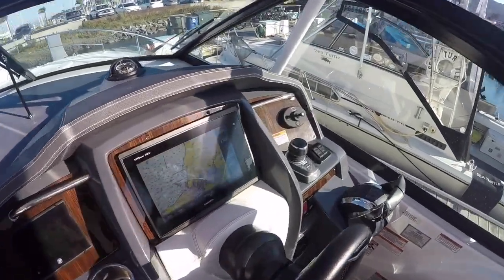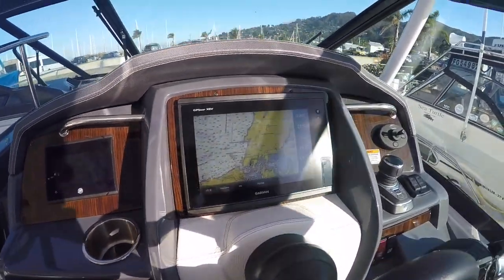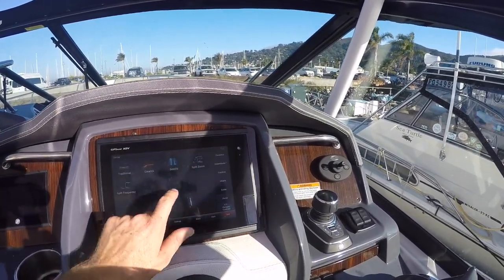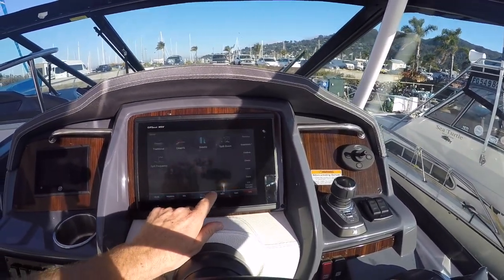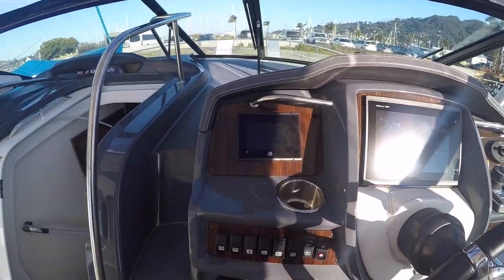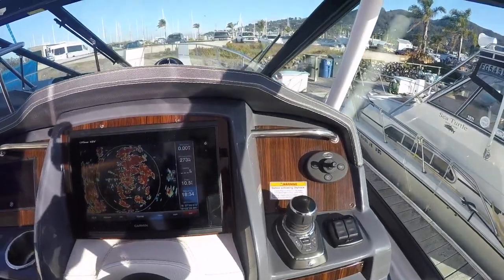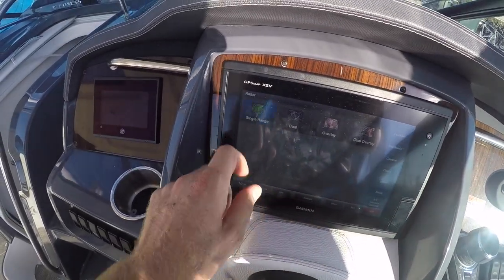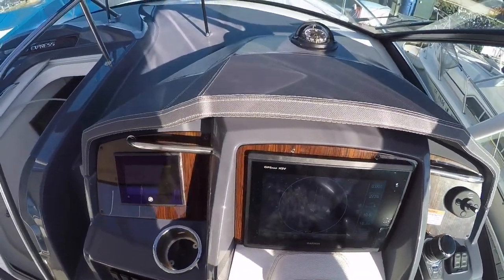On this boat we've installed a Garmin screen with side scanning transducers and a radar unit. You've got your sonar, ClearVü, and radar unit. You've got your SmartCraft display as well. Axios joystick with the skyhook position hold button. That's how you put that radar to standby.